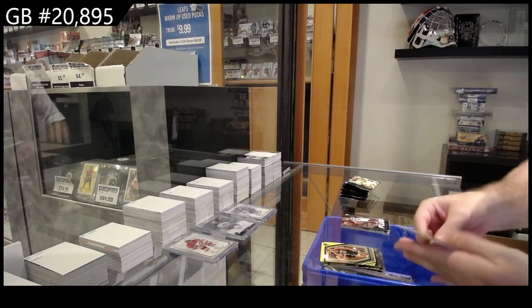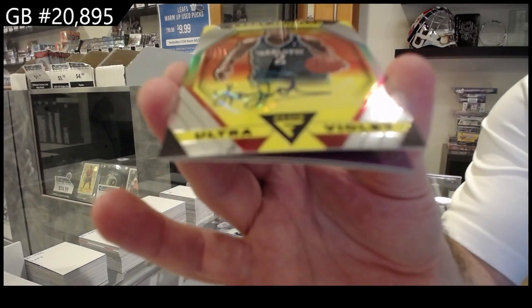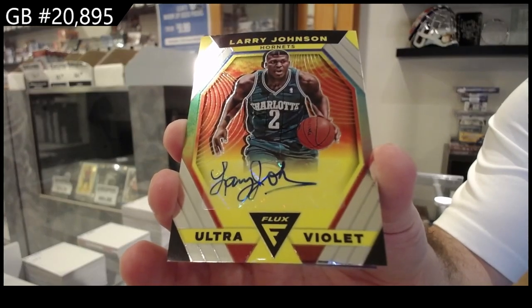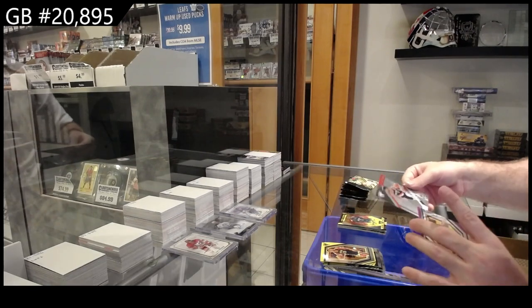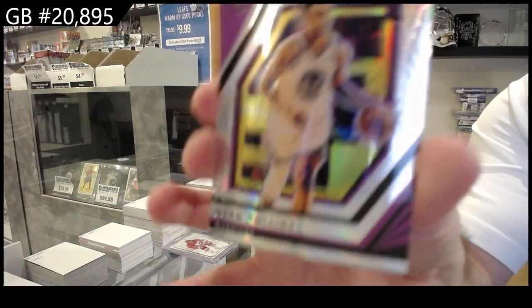We've got a Larry Johnson auto for the Hornets — Ultra Violet! Larry Johnson cool Hornets. We've got a Flow Motion of Sharp for Portland and a Golden State Rollins Rainbow Prism. That's cool — there's Johnson.